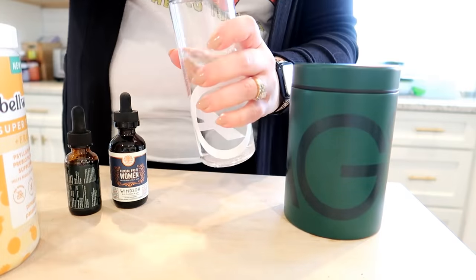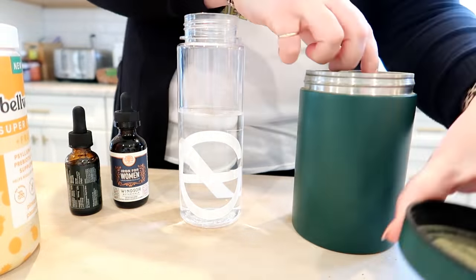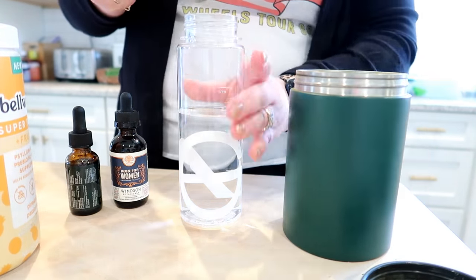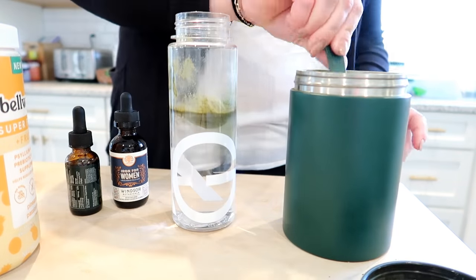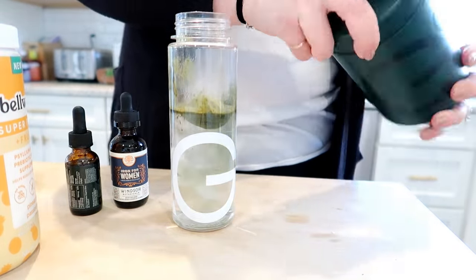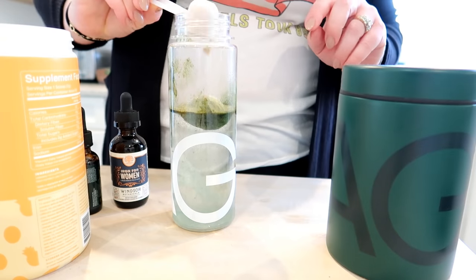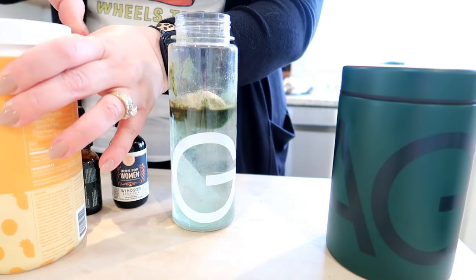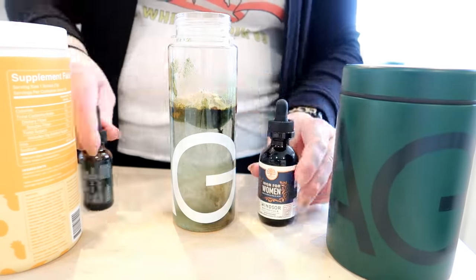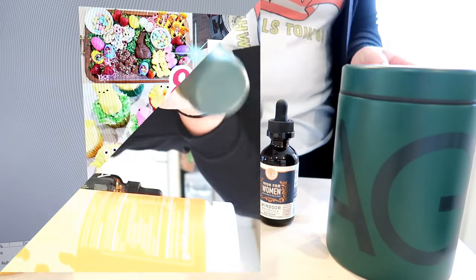I'm going to start the day with my greens, fiber, and vitamins. Adam calls this my old lady drink, but I feel much better when I do it. I take a scoop of greens powder with cold water I put in the fridge the night before, then add my fiber — it's a pineapple flavor. I also add my iron supplement from Amazon and my vitamin D drops, since I have an iron deficiency.